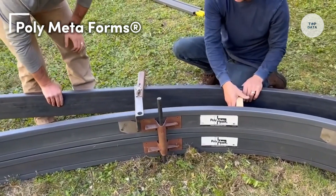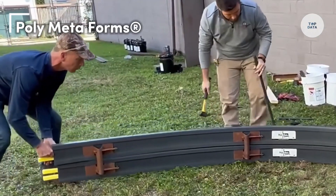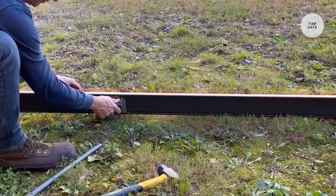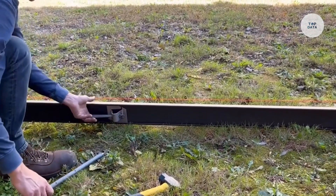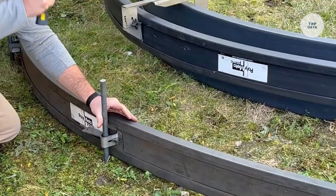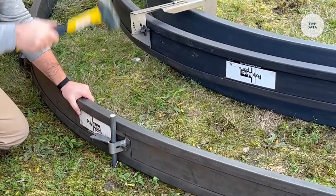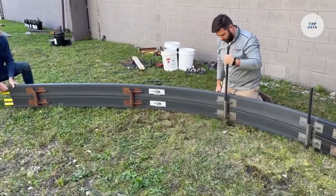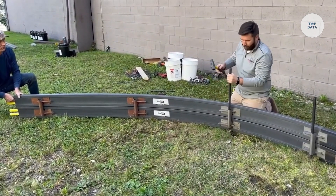Polymetaforms are a versatile solution for concrete forming, designed to simplify the construction of various concrete structures. Made from high-density polyethylene (HDPE), these lightweight and moisture-resistant forms ensure durability and ease of handling. They can create curves with a tight radius of up to 3 feet, making them ideal for sidewalks, driveways, and decorative applications.